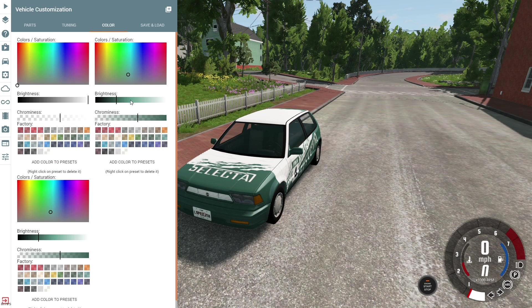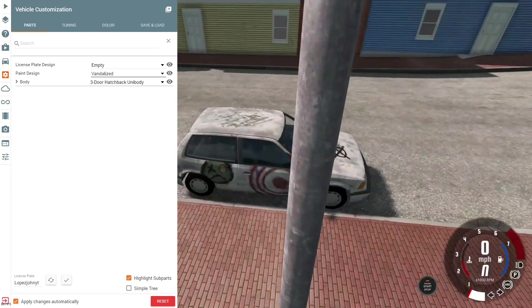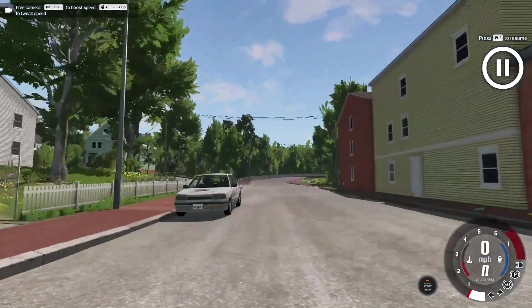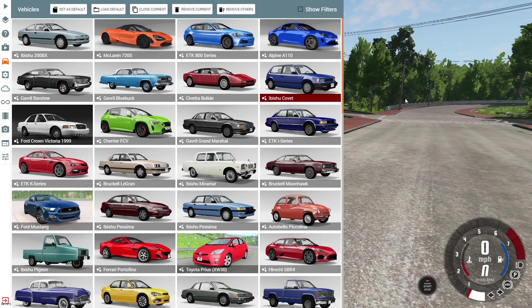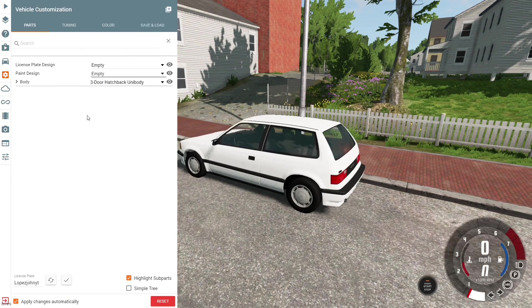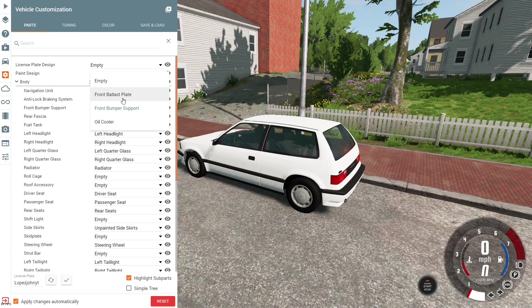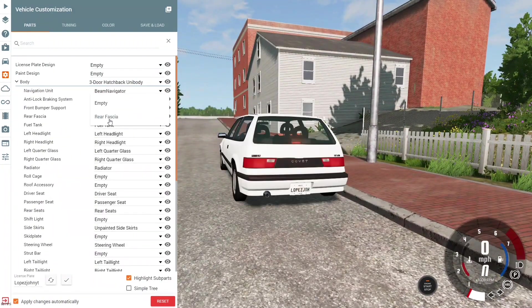Light green is the secondary colour. We've got the vandalised livery — I've actually never seen this one before. This would be great for like a street corner. Yeah, that looks kind of nice. After that we've got the ZXI Factory livery, which is quite nice, but none of them are my preferred liveries. We don't want factory trim. Navigation unit — we've got the Beam navigator. Anti-lock braking system — I do not want that. And then this right here — why the hell not. Rear fascia, yeah we'll keep that rear fascia.